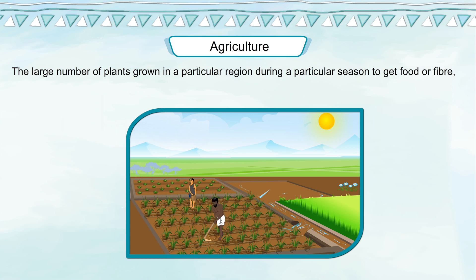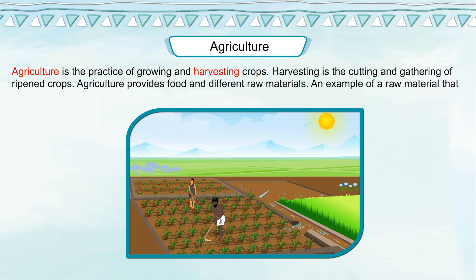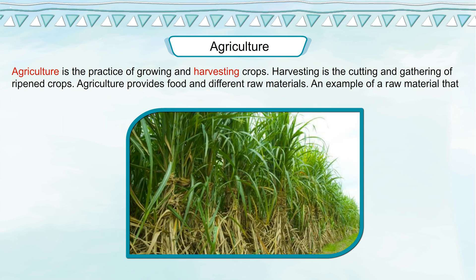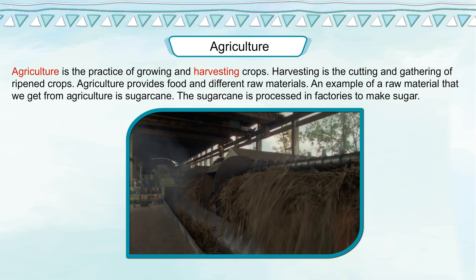Agriculture. The large number of plants grown in a particular region during a particular season to get food or fiber and to provide industrial raw material are called crops. Agriculture is the practice of growing and harvesting crops. Harvesting is the cutting and gathering of ripened crops. Agriculture provides food and different raw materials — for example, sugarcane is processed in factories to make sugar.